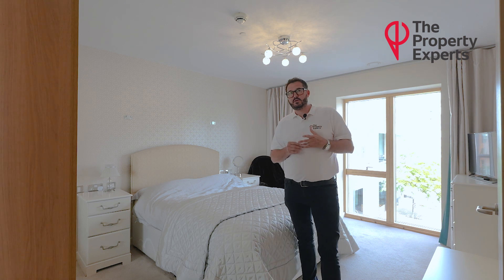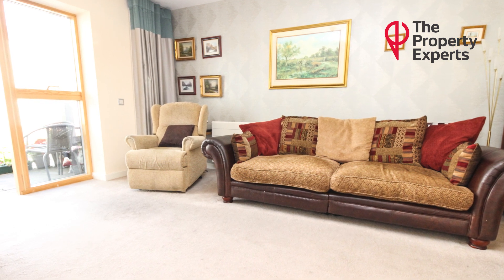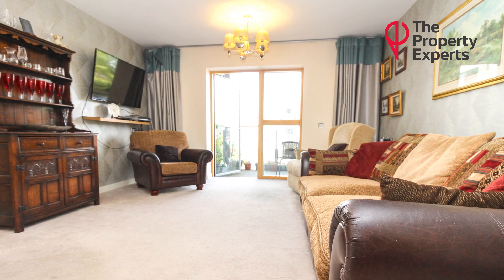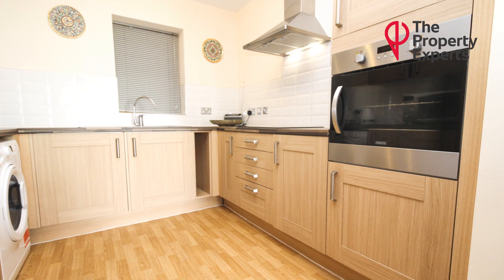Moving through the property, you have a fantastic size open-plan lounge kitchen dining area. The kitchen is fully integrated. The lounge area then leads on to a balcony, again overlooking some outside space.